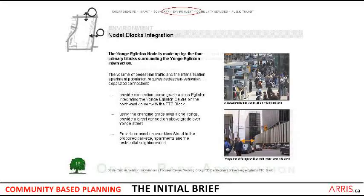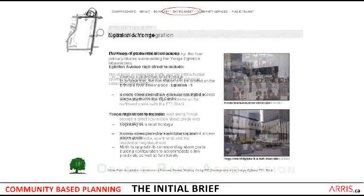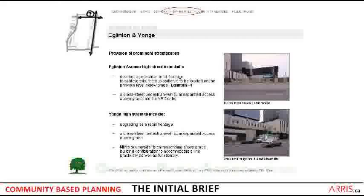We pointed out the nodal block integration — that this block needed to be able to relate to the east side of Yonge Street, where there's a Minto Tower, and to the north across Eglinton, where there would be future transit and then the shopping center of what is now Rio Can. We identified as well the principal environments of Yonge and Eglinton, and what their characteristics were to be in terms of being good quality high streets, and identified within that what were the basic characteristics we needed to achieve.